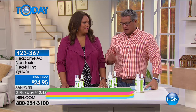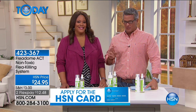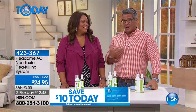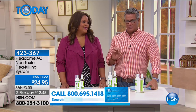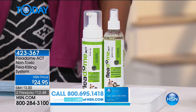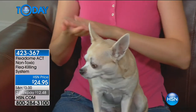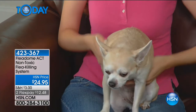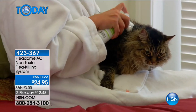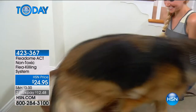My partner has been bugging me forever to get a dog, but I don't have a yard. When you own a pet, one of the things you don't want to deal with is fleas — because fleas get everywhere and bite people too. My dog sleeps with me in the bed and has bitten me. The spray is really good because you can spray your comforter since this is pet-friendly and human-friendly. There's no toxic chemicals, no odor. When you take them out for a walk, you never know if a little flea is going to drop off.